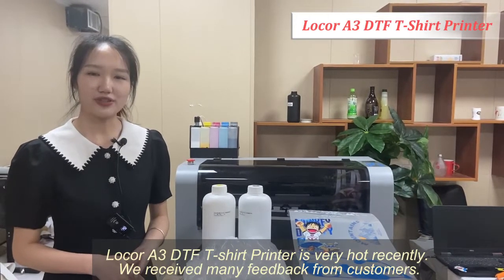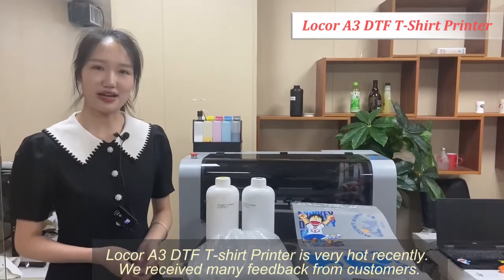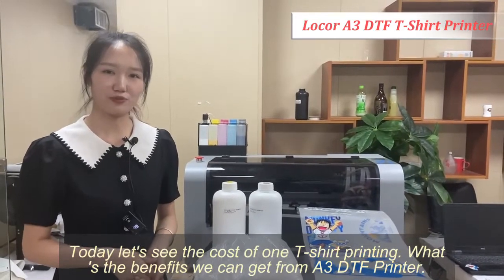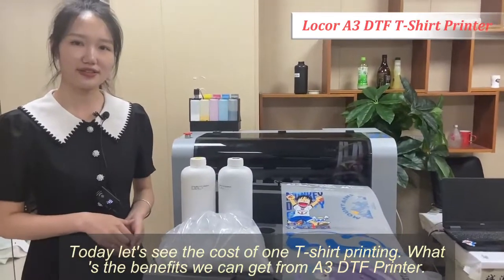A3 size DTF printer is very hot recently. We got many feedback from our customers. Today let's see what's the cost of a T-shirt printing and what are the benefits you can get from an A3 size DTF printer.